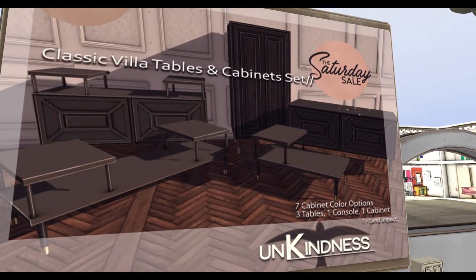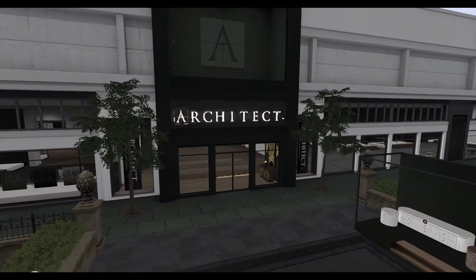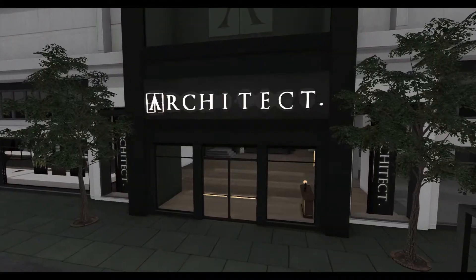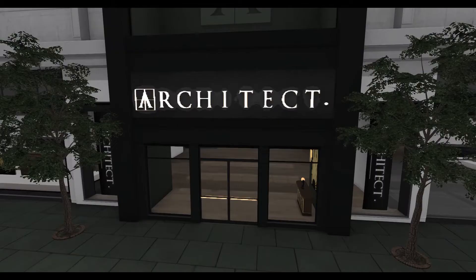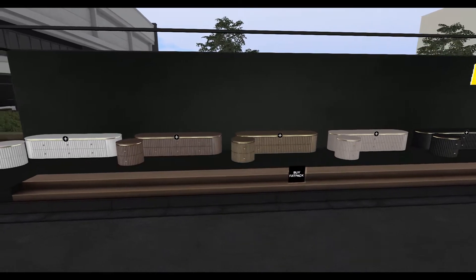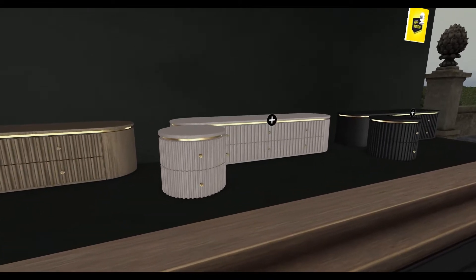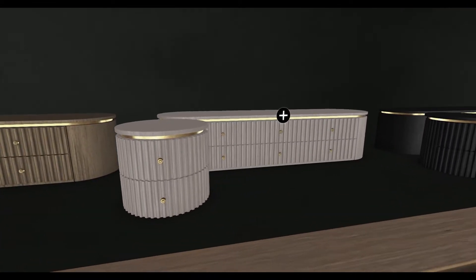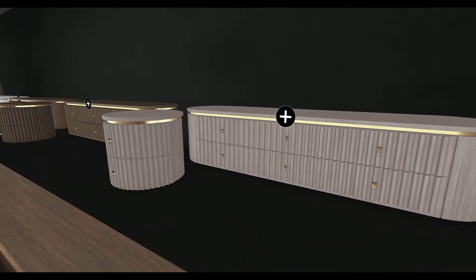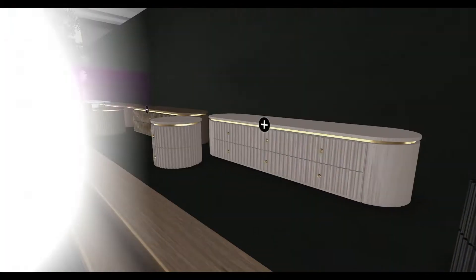The next place we're going to is Architect. I literally get something at Architect every weekend sale - I think I've realized that. Today is no exception because I had to get this. It's like a bedside table, like an end table type of situation. I love the art deco style of it - that's kind of the style I'm going for with my house, so it fits right in.